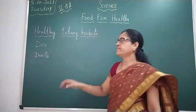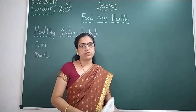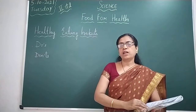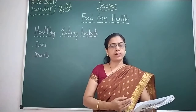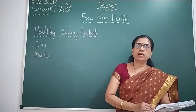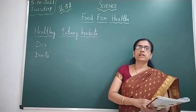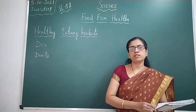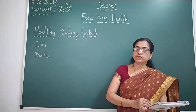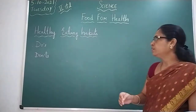Hello children, welcome to class. Subject: Science. Topic: Food for Health. In the previous class we discussed about the food we eat — the three kinds of food: energy giving food, body building food, and protective food. We also discussed food in a day: breakfast in the morning, lunch in the afternoon, and dinner at night. Food eaten at fixed times of the day is known as our meal. Apart from food, water is also very important because it helps in digestion and removes waste from our body, so we must drink a lot of water. We also discussed unhealthy junk food or fast food and how we have to avoid it to stay healthy.